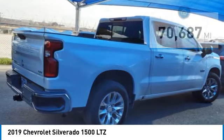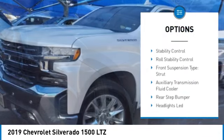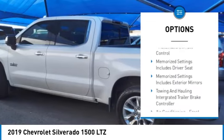Here are some of this vehicle's great options: power windows with safety reverse, remote engine start, cargo bed light, LED, active grille shutters.